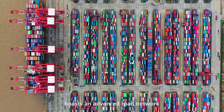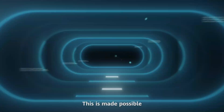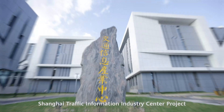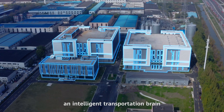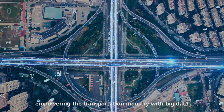Today's China boasts an advanced road network and developed air routes reaching most of the globe. This is made possible by a digital-enabled transportation industry. The Shanghai Traffic Information Industry Center Project — an intelligent transportation marine — is created with a focus on empowering the transportation industry with big data.